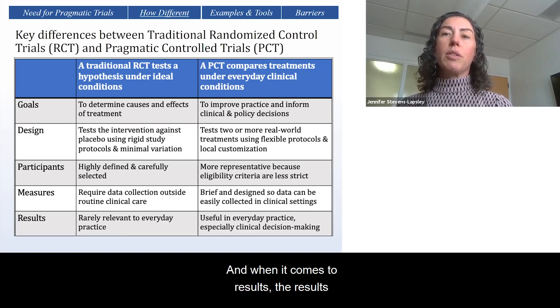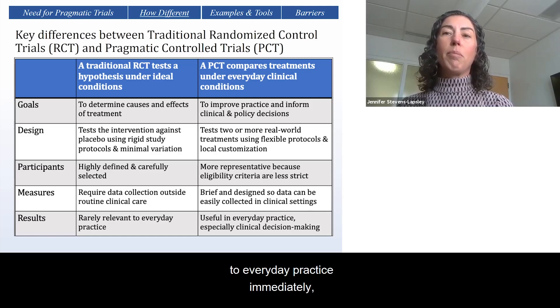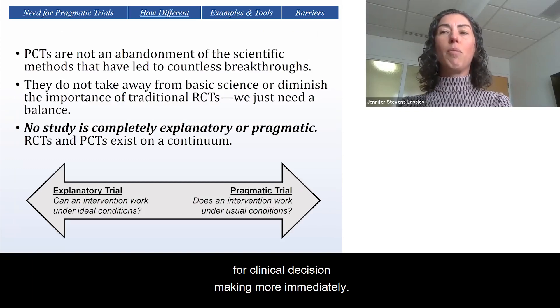When it comes to results, a traditional RCT's findings are often not relevant to everyday practice immediately, whereas in a pragmatic trial, they're useful in everyday practice, especially for clinical decision-making more immediately.